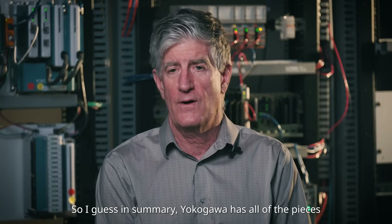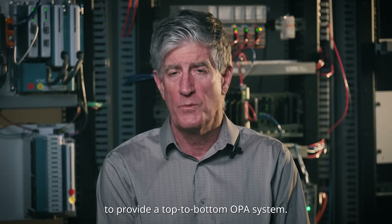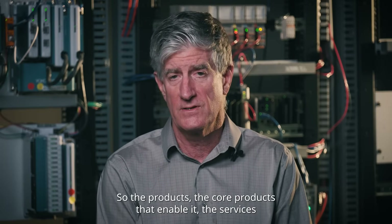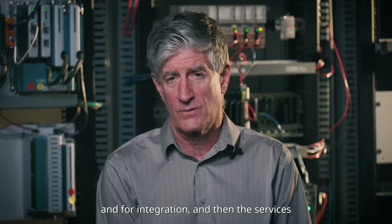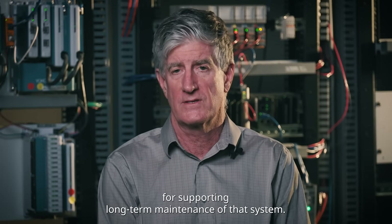In summary, Yokogawa has all of the pieces to provide a top-to-bottom OPA system — the core products that enable it, the services for integration, and the services for supporting long-term maintenance of this system.